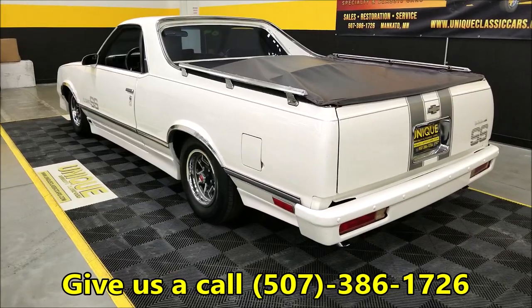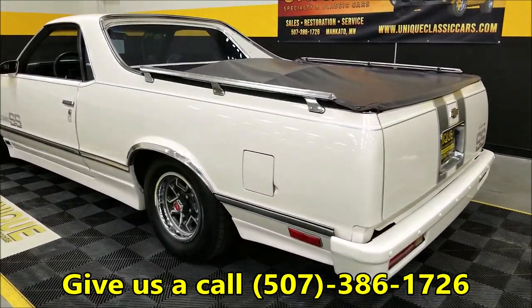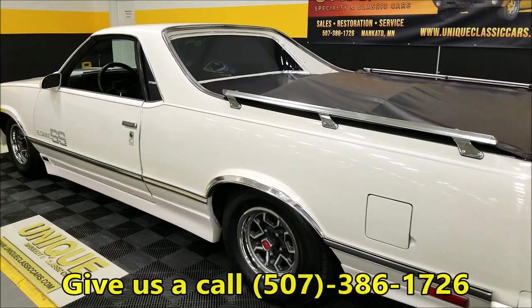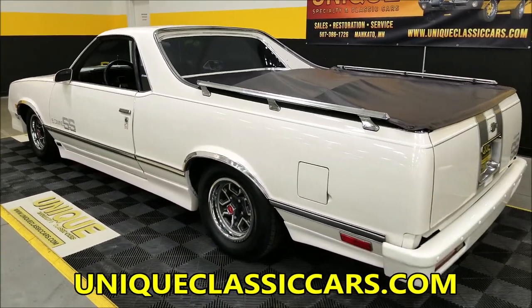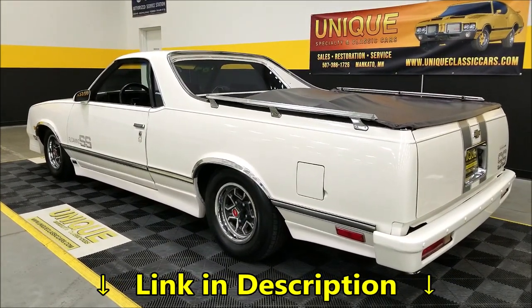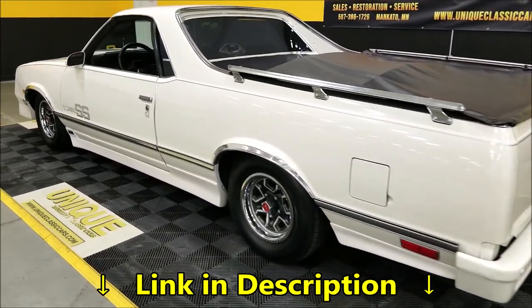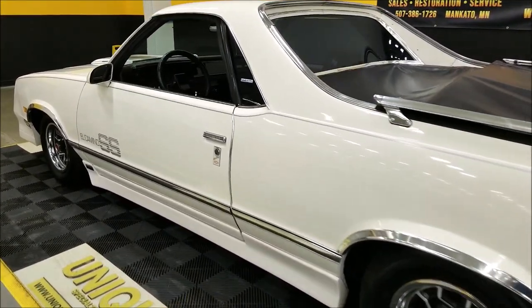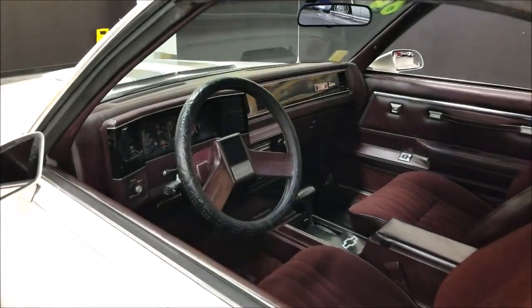As far as the Carfax on this car, no accidents are indicated, and it does not appear there have been any prior inquiries either. You can check out the underside pics and form your own judgment at uniqueclassiccars.com — just click the link in the description below. There is a bed mat in there, and the still pictures will show you under the tonneau cover and the bed as well.